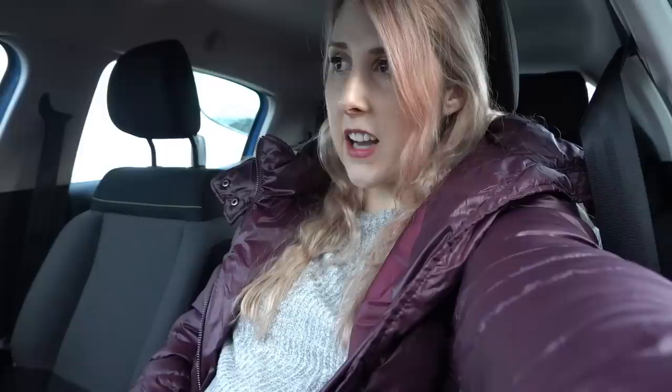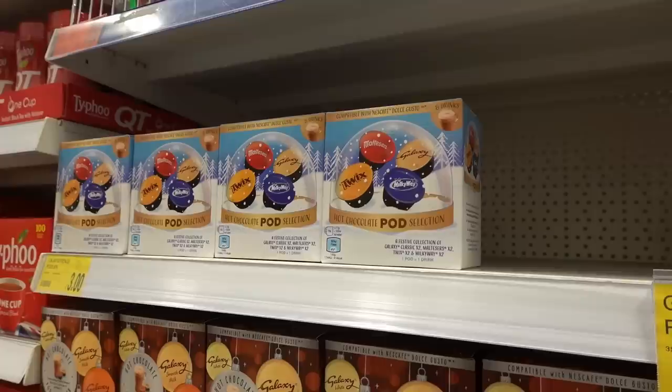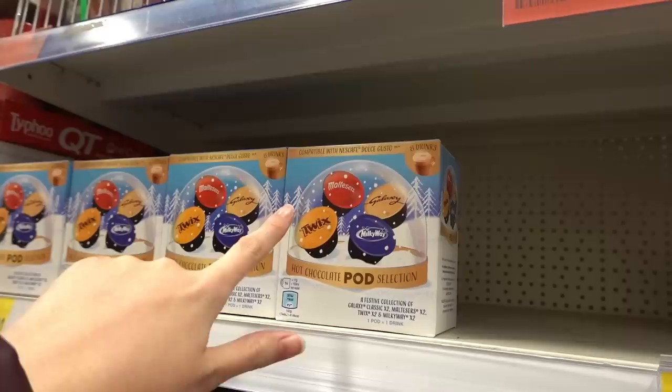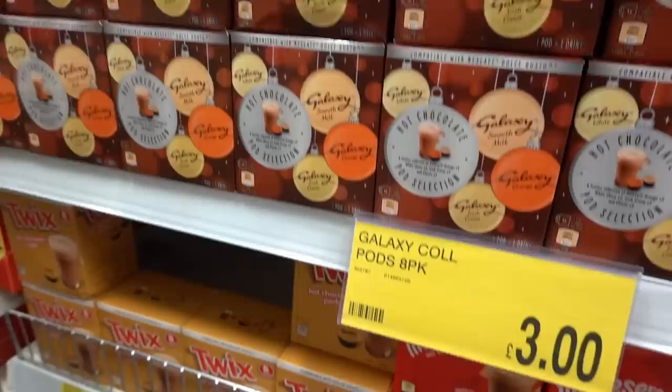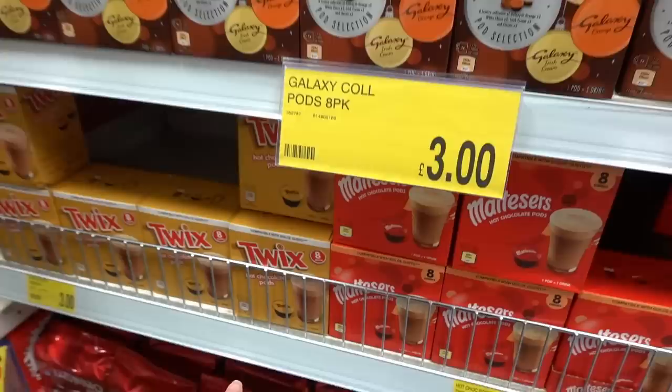If you own an Escaf coffee machine they have lots of different pods here. They have a selection box which includes Twix, Maltesers, Galaxy and Milky Way. Moving down, they have a Galaxy set which includes Galaxy white, Galaxy smooth milk, orange and Irish cream. Down here they have Twix and Maltesers. You get eight drinks in each pack and they are £3.